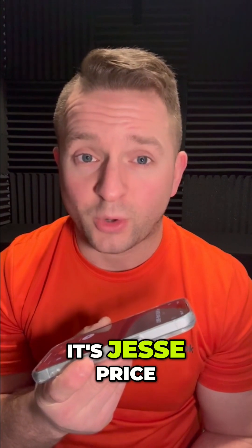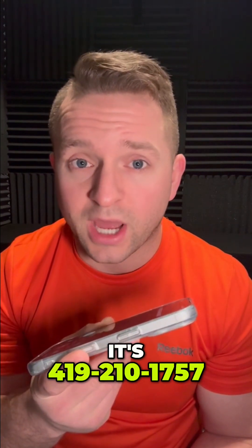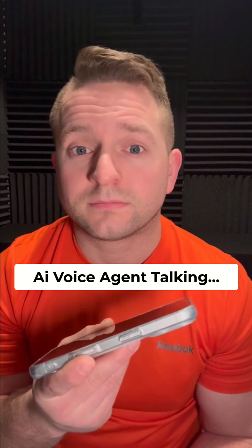Yes, it's Jesse Price. Thanks, Jesse. Would you like to provide a phone number in case we need to contact you about your order? Yeah, it's 419-210-1757. Got it — 419-210-1757. Thanks, Jesse. What can I get started for you today?